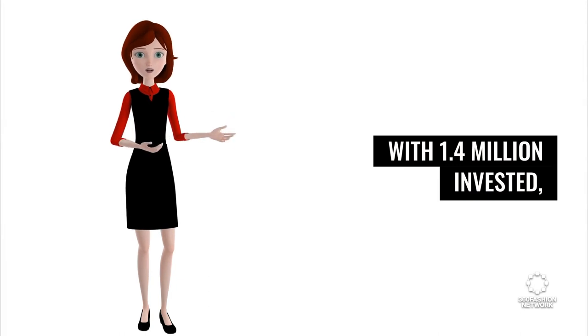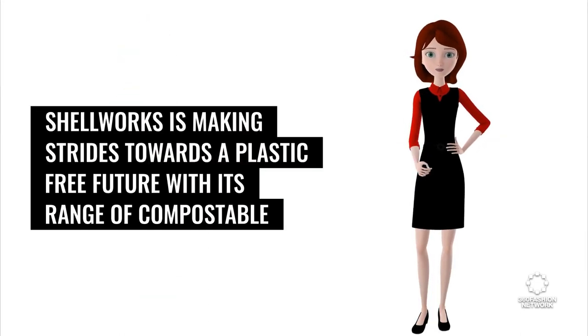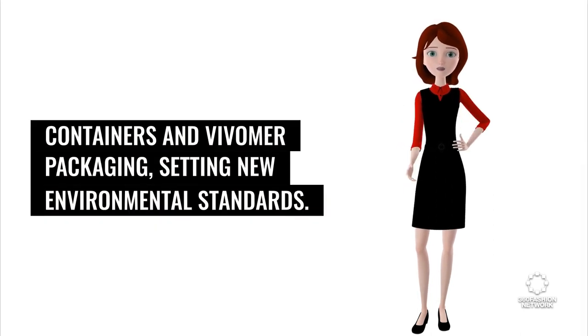With 1.4 million invested, Shellworks is making strides towards a plastic-free future with its range of compostable containers and Vivimer packaging, setting new environmental standards.